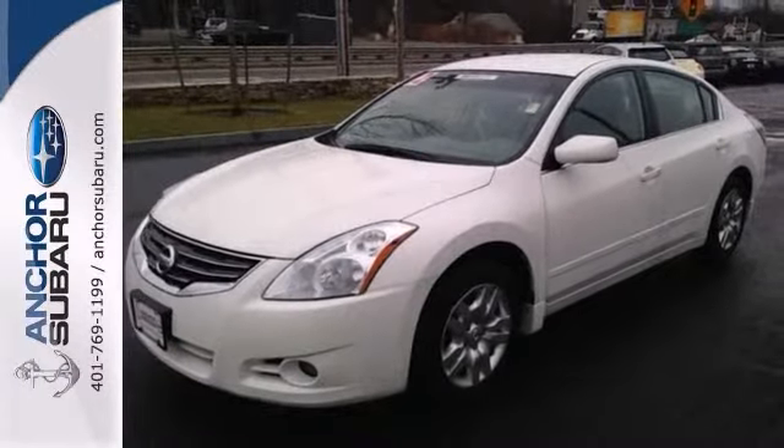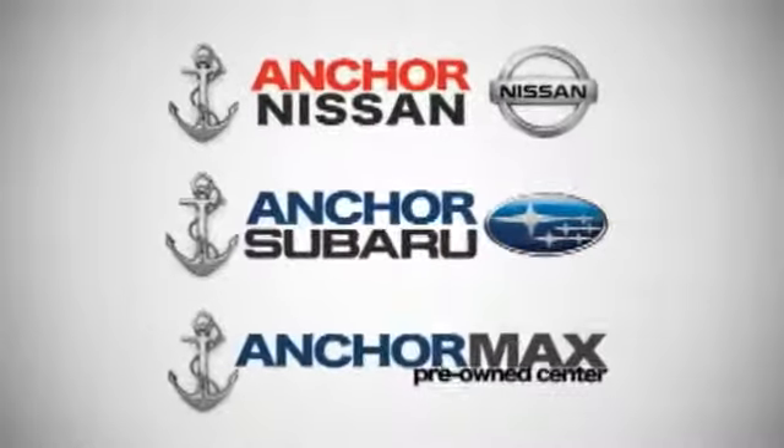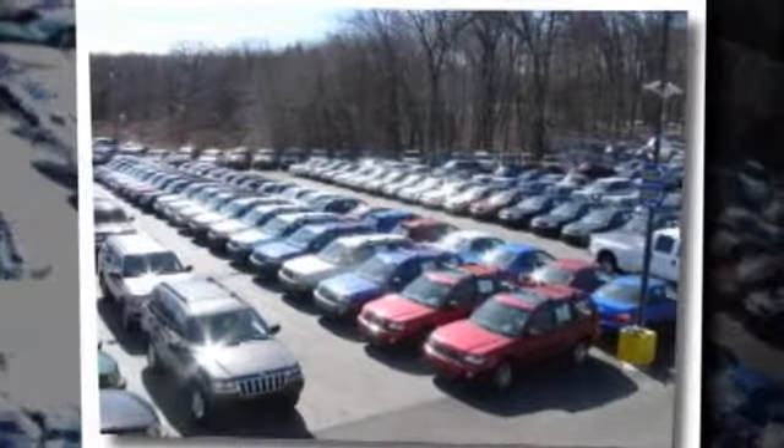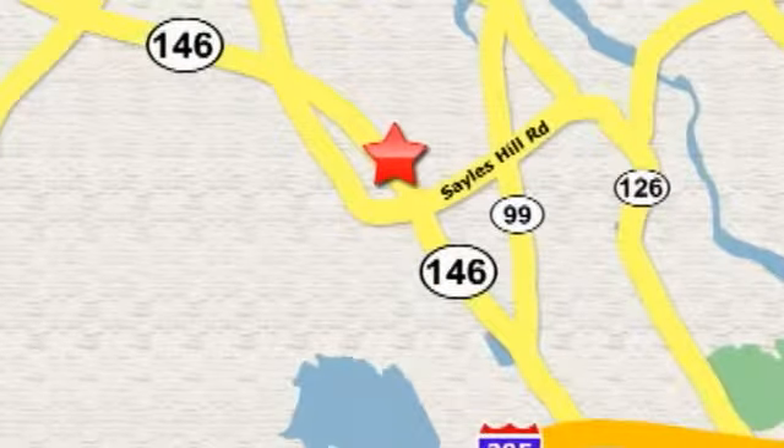Stop in for a test drive. At Anchor Auto Group, our number one goal is to make sure you're satisfied. Stop in today. We're conveniently located just 10 minutes north of Providence on Route 146.